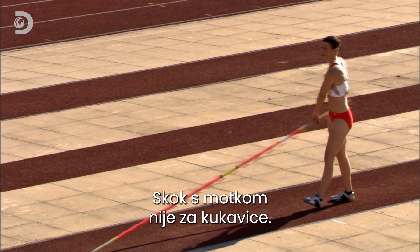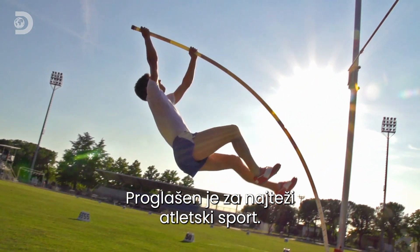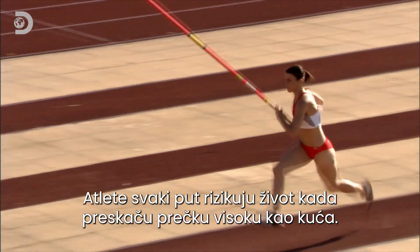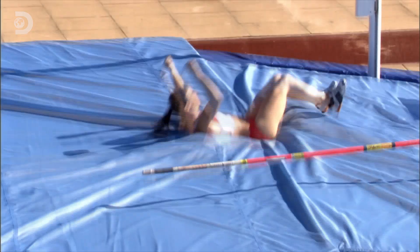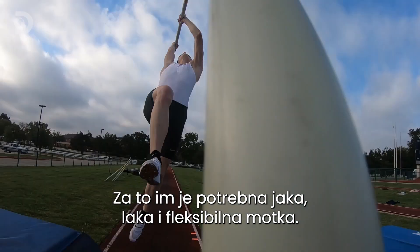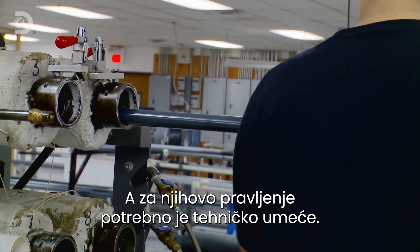Pole vaulting is not for the faint-hearted. Ranked as the hardest track and field event in the world, athletes risk life and limb as the pole propels them over a bar nearly as high as a house. To reach those dizzying heights, the pole has to be strong, light, and flexible — and making them takes some technological wizardry.